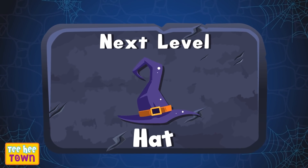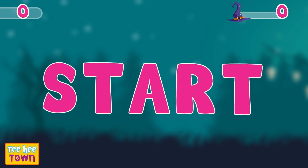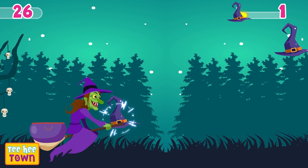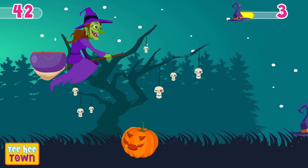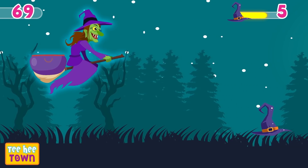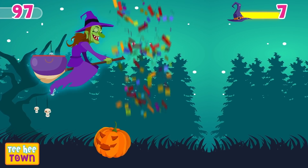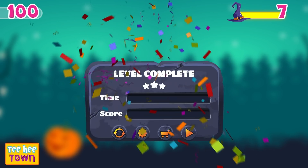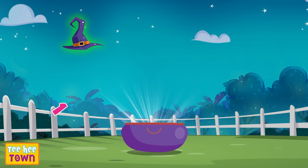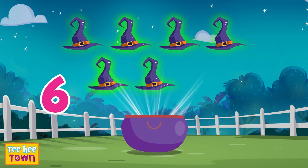Next level! Let's collect all the hats! One, two, three, let's start! One, two, three, four, five, six, and seven. Seven hats!